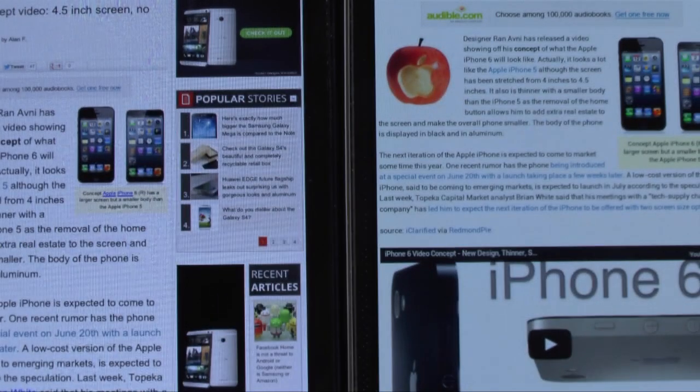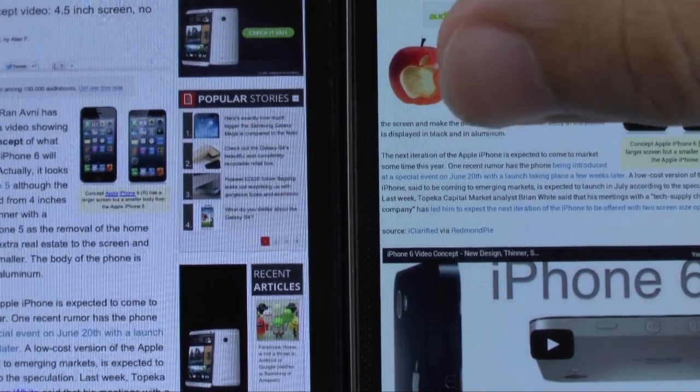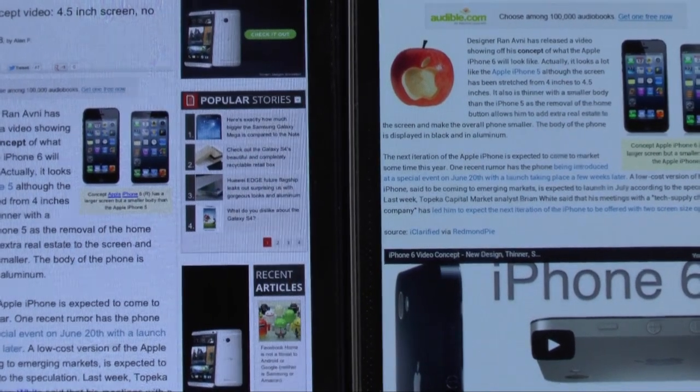I zoomed all the way out to try to see just the pixel clarity. This one the font is bigger of course, but just the clarity — even zoomed out you can still see it very clearly on the S4.